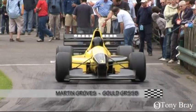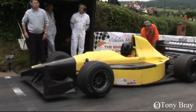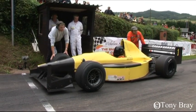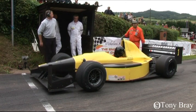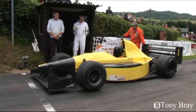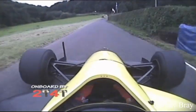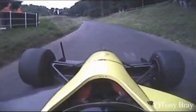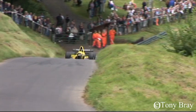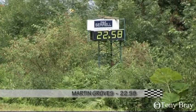Under the watchful gaze of Murray Walker, Martin Groves comes to the line — nothing less than a series of record-breaking wins will keep him in the championship hunt. A brilliant launch and Groves rockets into Kennel, full power up to Crossing Bend. The Gould's inside front wheel brushes the bank at over 130 miles an hour. Hard on the brakes for the Esses, with a razor-sharp turn in, the Gould darts between the high banks. Groves feeds 640-plus horsepower onto the road as he heads for the line — 22.58 — yet another new Shelsley record.